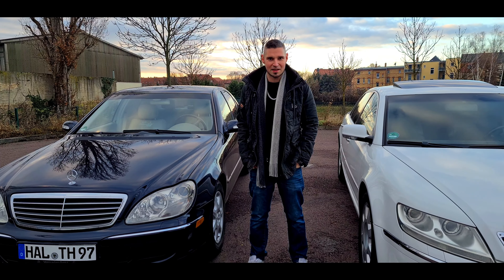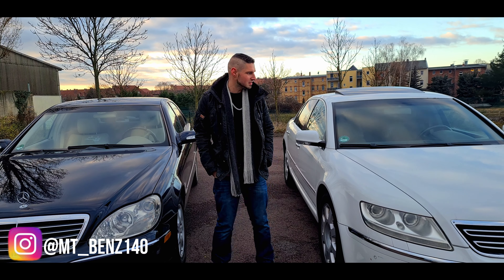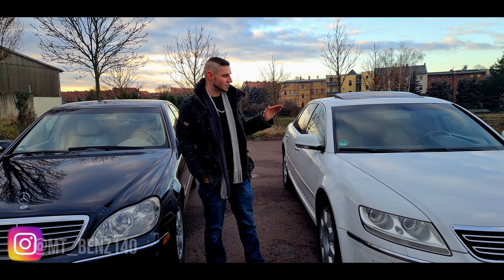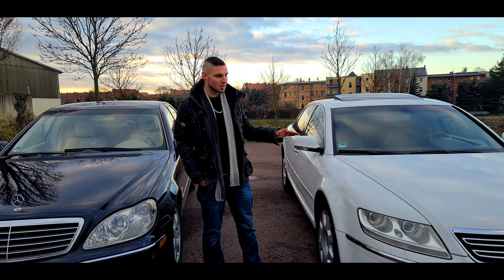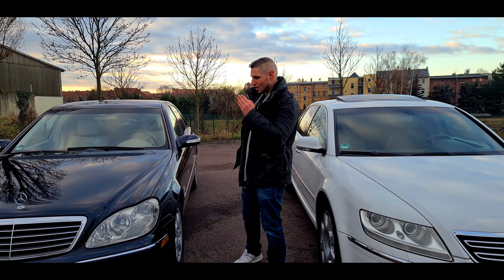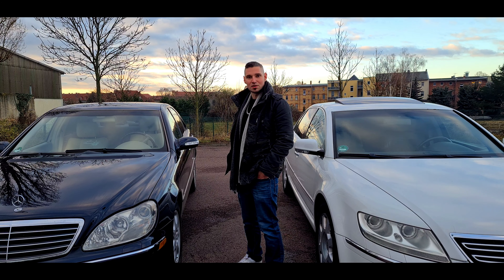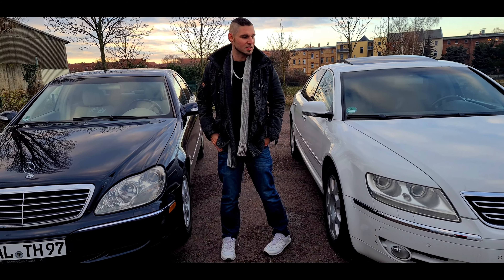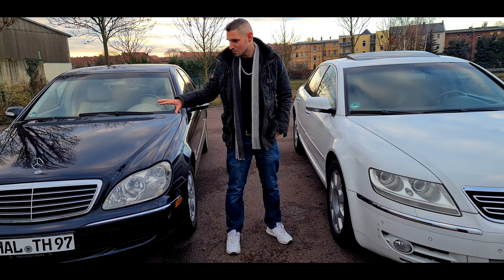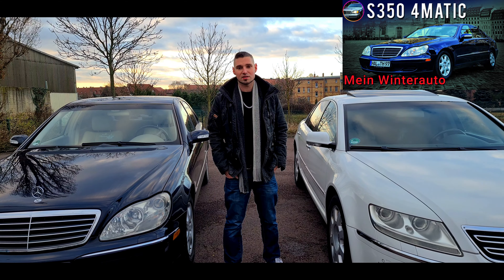Herzlich willkommen zu einem weiteren Video auf meinem Kanal. Ich bin es, euer MT-Benz 140, und heute habe ich mal einen richtig schönen Vergleich für euch, und zwar diesen Phaeton Baujahr 2004, S-Klasse Obermodell-Konkurrenz. Wir vergleichen den mit meinem W220, der ist Baujahr 2003. Das Fahrzeug, meinen W220, habe ich euch im Detail schon mal vorgestellt – das Video verlinke ich euch rechts oben.